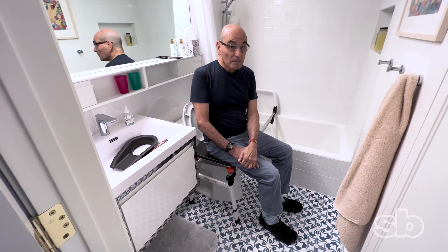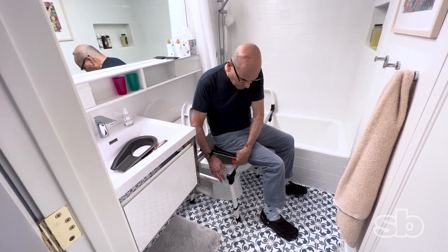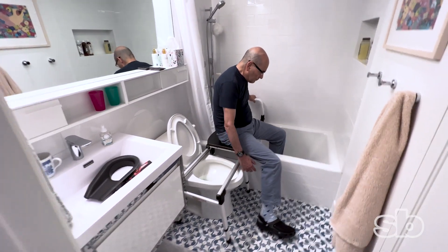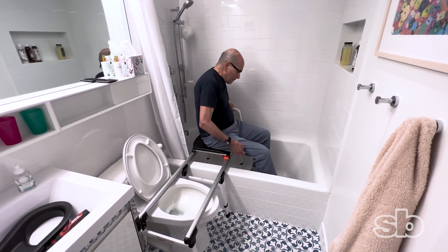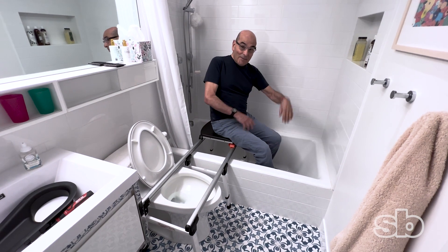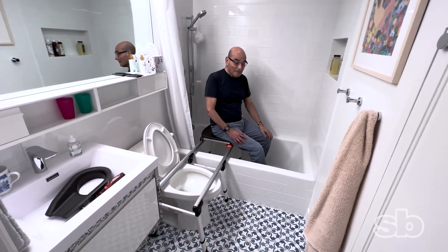Mr. Rogers, would you please show us how you slide over? All right. Very good. What do you think? Excellent. Thank you so much.